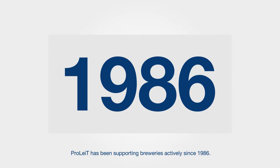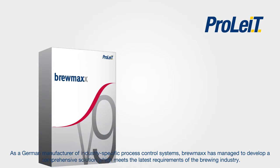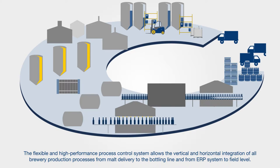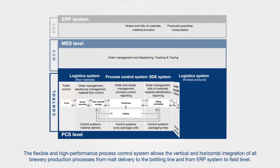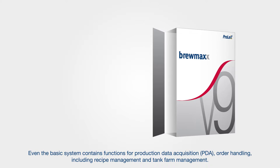ProLite has been supporting breweries actively since 1986. As a German manufacturer of industry-specific process control systems, Brewmax has managed to develop a comprehensive solution which meets the latest requirements of the brewing industry. The flexible and high-performance process control system allows the vertical and horizontal integration of all brewery production processes from malt delivery to the bottling line and from ERP system to field level. Even the basic system contains functions for production data acquisition, order handling, including recipe management and tank farm management.